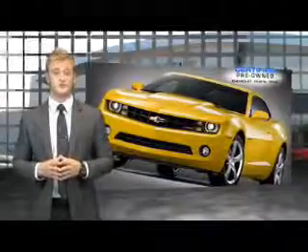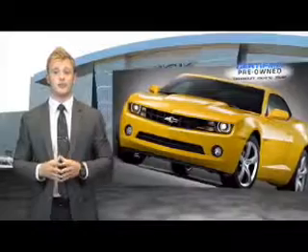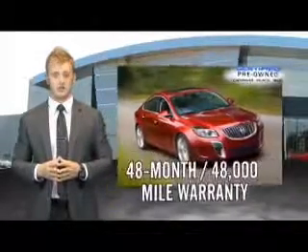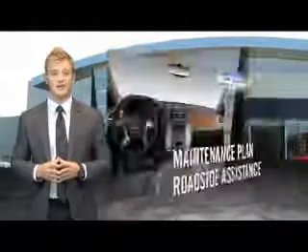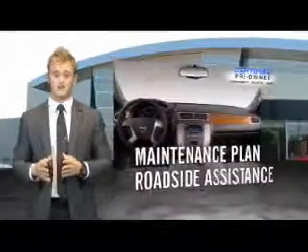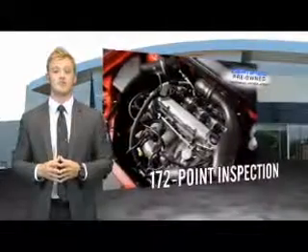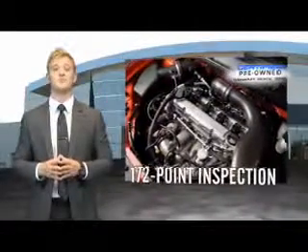When you purchase a certified pre-owned GM, you can be confident in knowing that your vehicle comes with a 48 month, 48,000 mile warranty from the original in-service date. The CPO program includes a maintenance plan, roadside assistance, and a customer satisfaction guarantee that includes an impressive 172 point inspection.